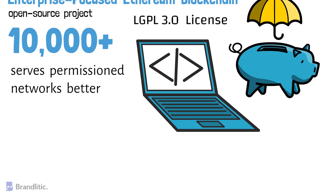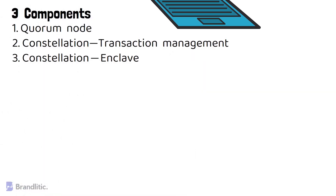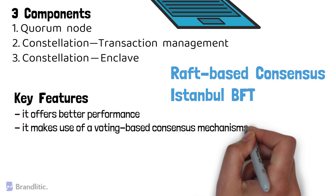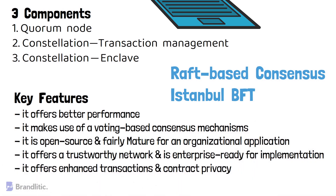Quorum architecture includes three important components: Quorum Node, Constellation Transaction Management, and Enclave. It primarily uses the Raft-based consensus and Istanbul BFT for its functioning. The key features of Quorum blockchain include: 1) it offers better performance; 2) it makes use of voting-based consensus mechanisms; 3) it's open-source and fairly mature for organizational application; 4) it offers a trustworthy network and is enterprise-ready for implementation; and 5) it offers enhanced transaction and contract privacy.